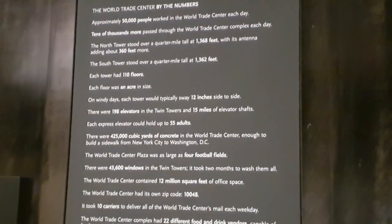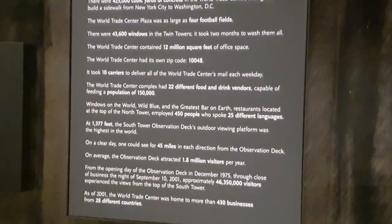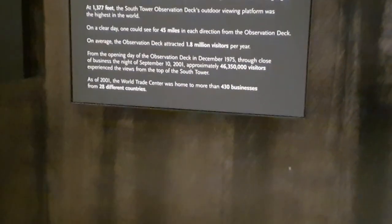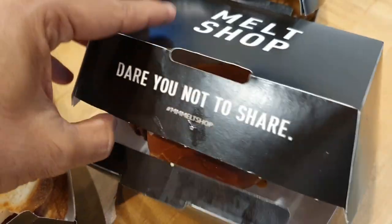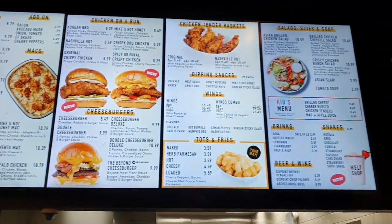Definitely a must-do — you should spend time here and check out the Tenement Museum for facts and figures. We've done with this part now and we're heading out to find a place to grab a quick bite. Not too far away we found a place called the Melt Shop, which is primarily for sandwiches. 16,000 steps done so far and lots more to go. We finished the World Trade Center 9/11 Memorial Museum and had a quick bite at the Melt Shop on Fulton Street.